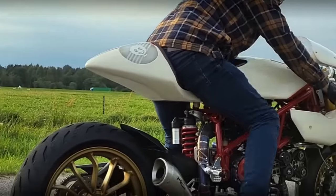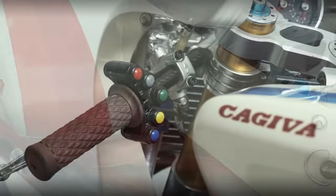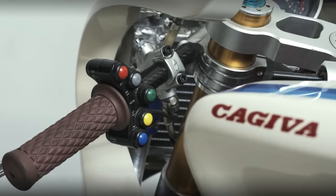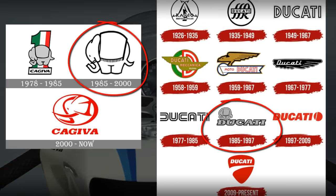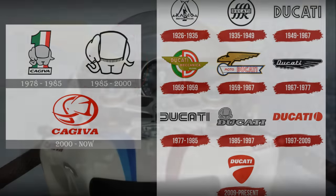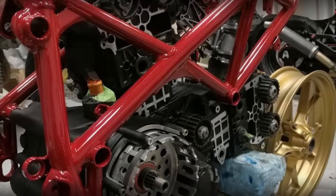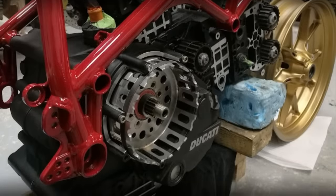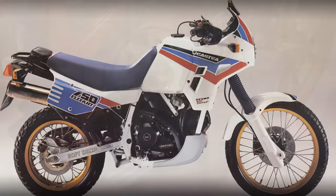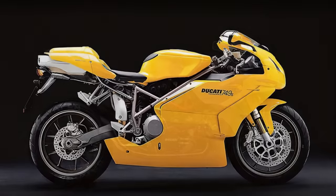Let's now clarify the enigmatic Kadjiva lettering, which I'm sure you are curious about. As you probably know, Kadjiva used to be the owner of Ducati between 1985 and 1996. According to Kasper, while he was working on the engine, he noticed there were more Kadjiva elephant logos on the castings than Ducati logos — which is comically strange. And so he decided to extend the joke all the way to the fuel tank.